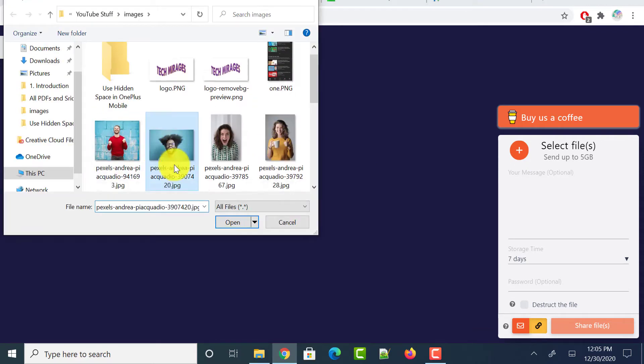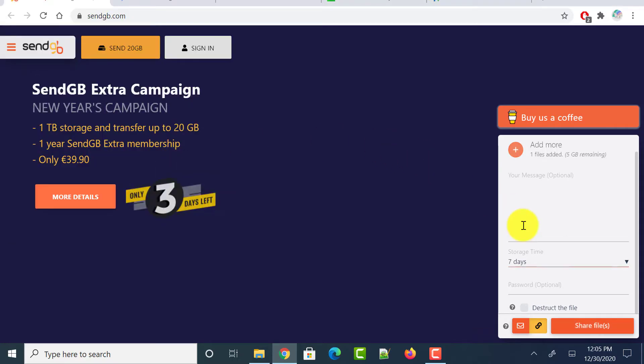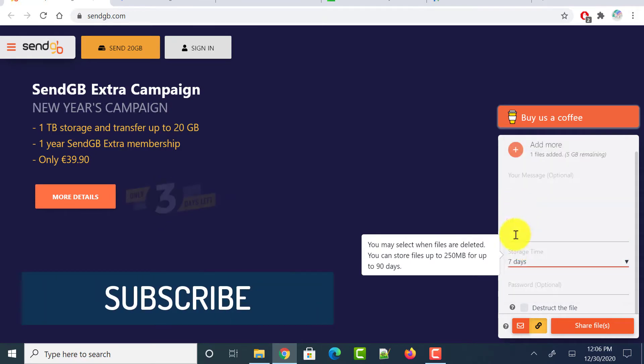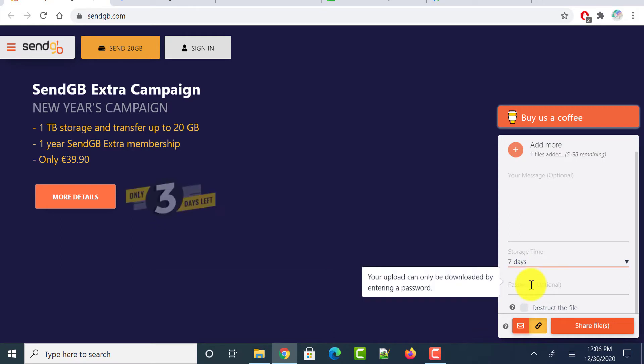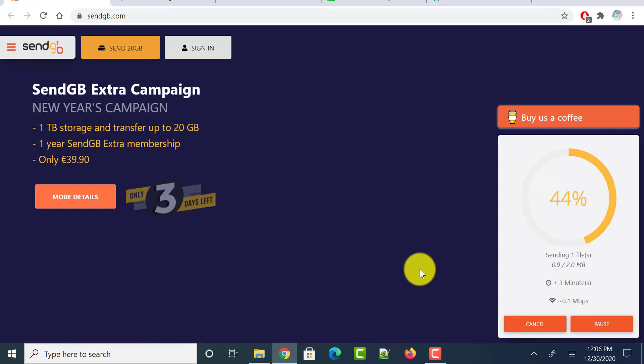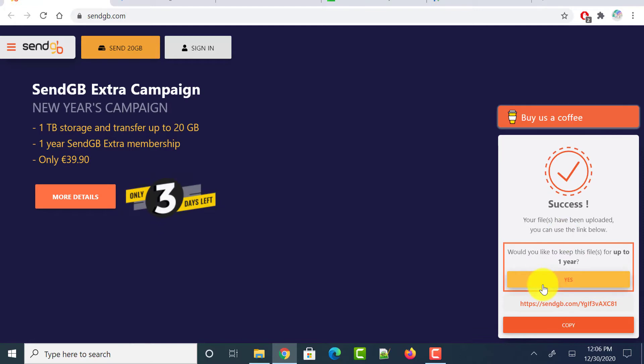You can enter a message or leave it empty, and you can select the expiration date — 7 days is the default. You can also set a password so that only the authenticated person with whom you share the password can download the file. Click on share files button. It uploads to the cloud and generates a link you can copy and share.